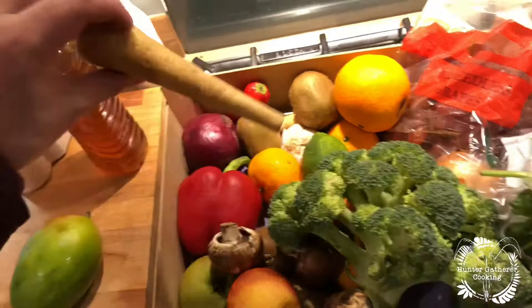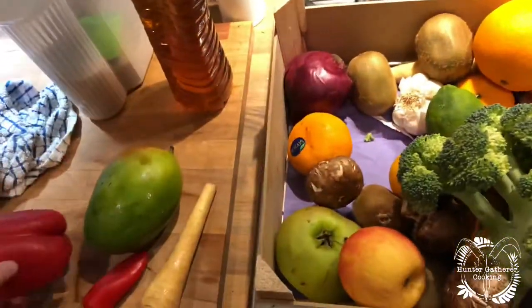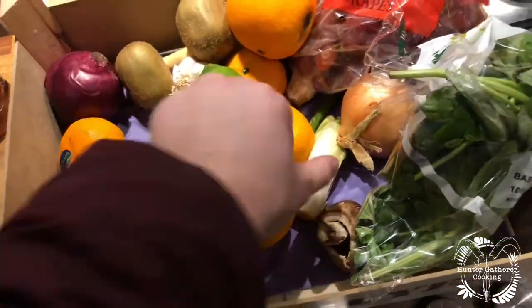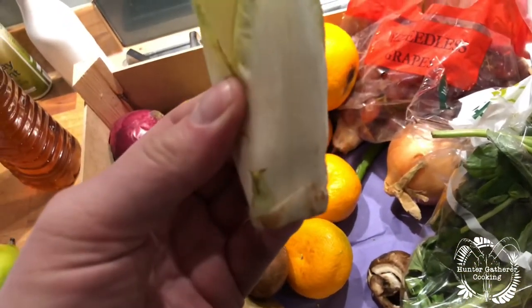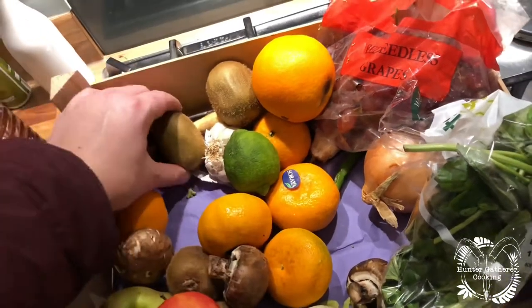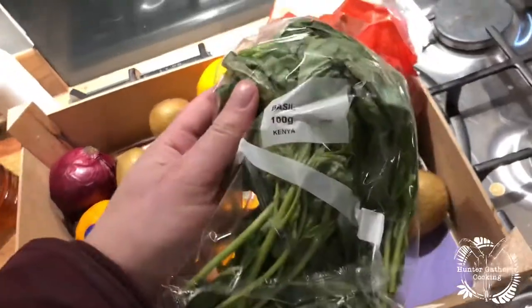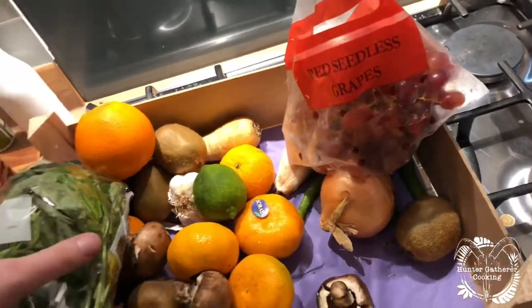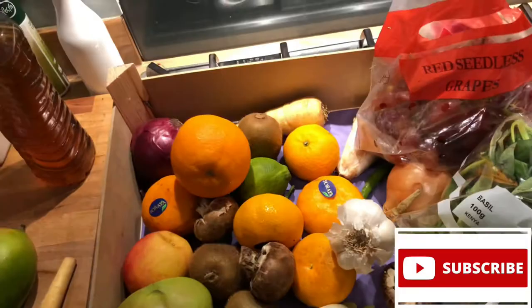So a mango — it's still pretty firm, so it's not overripe. Parsnip, chilies, a pepper, broccoli, satsumas. I'm not sure what that is — is that pak choy? Kiwis, onions, a cooking apple, some basil, another onion, some grapes, more chilies, and a bulb of garlic. That is brilliant — absolutely brilliant for a fiver. Bargain!